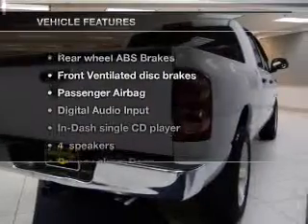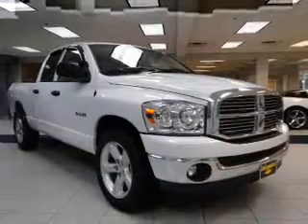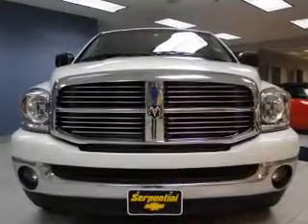With these notable features, you won't want to miss out on the opportunity to own this amazing ride. An AM-FM stereo with a CD player, power steering, and adjustable tilt steering wheel. Air conditioning.